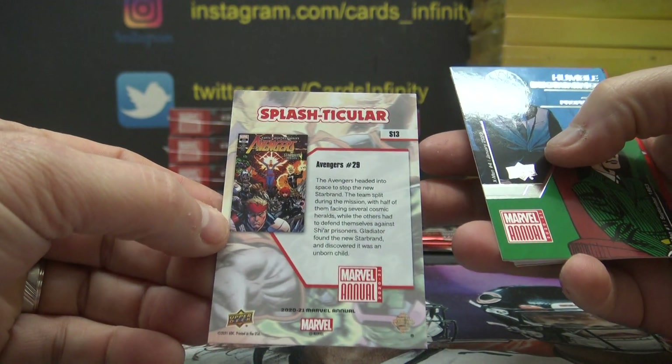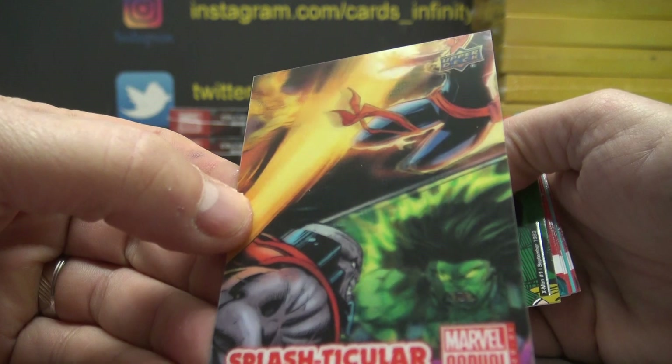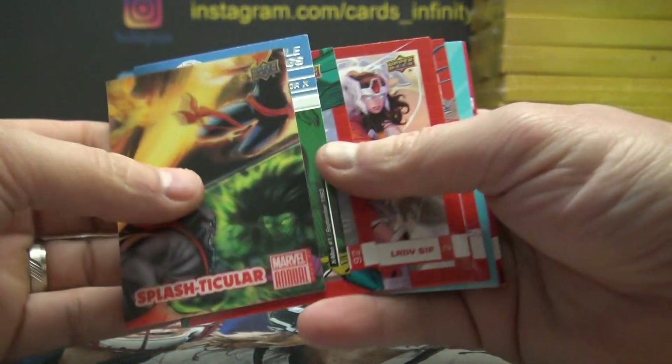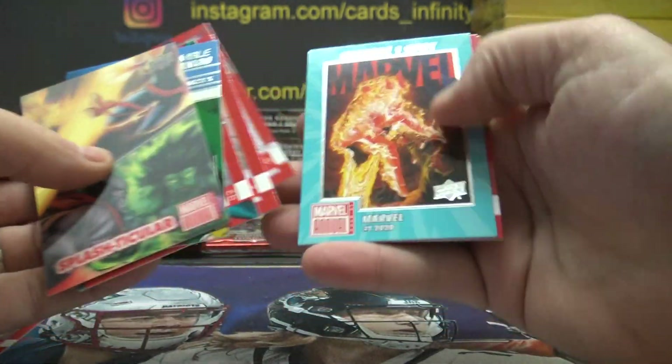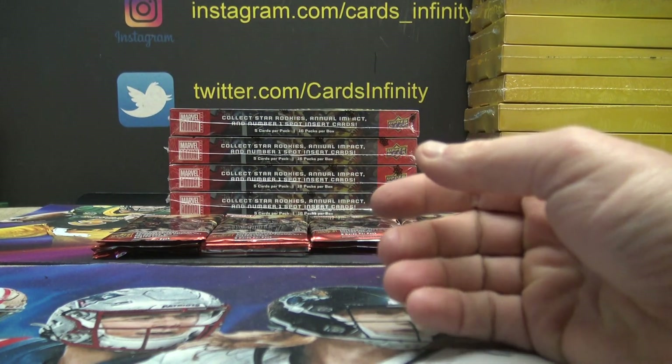Avengers number 29, S13. S13 on that one. Tier one — yeah, a bunch of tier ones and a Splash Particular on that, and some other inserts.